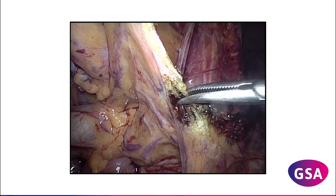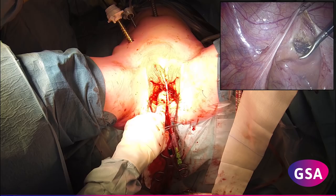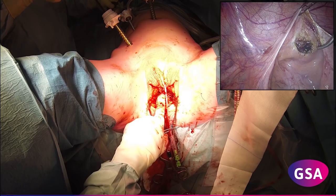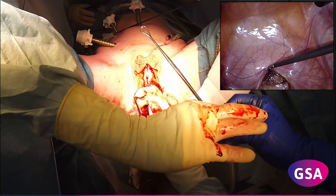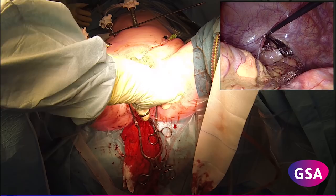The peritoneal fold between rectum and bladder is opened, guided by the gauze in the neovaginal cavity, and the sigmoid segment is grasped with an atraumatic clamp. The sigmoid is guided through the neovaginal tunnel in an isoperistaltic way, preventing vascular torsion.